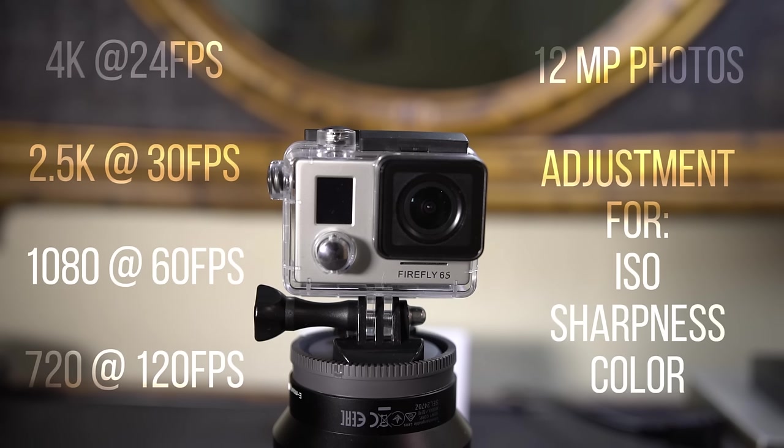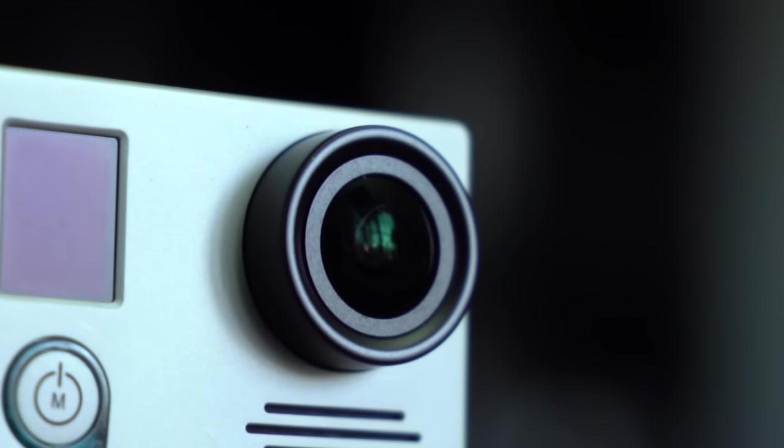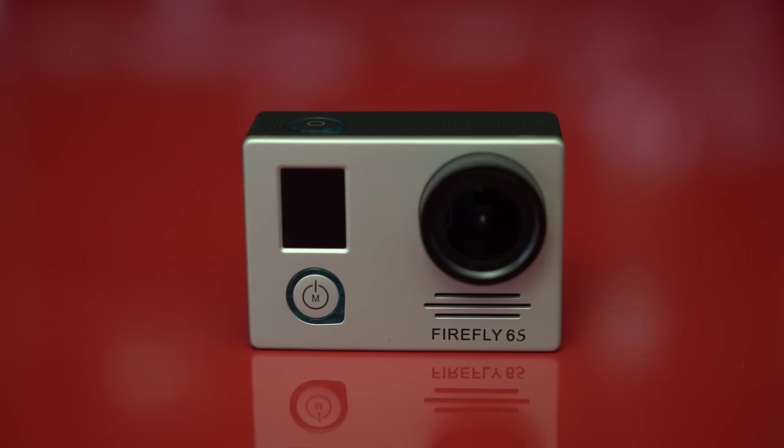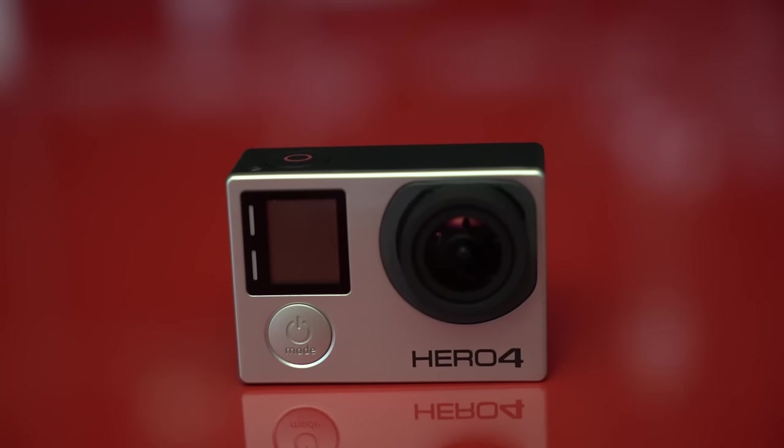Compared to the GoPro, these specs look pretty expected. I mean, let's be honest, it can do 4K video at 24 frames a second, it can do 1080p at 60 frames a second, which is pretty much what the majority of people want these days. Now just because the camera can shoot high resolution video doesn't mean it's going to look good. The best way I knew to test this out was to go grab my other 4K capable action camera, aka GoPro 4 Black, and see the difference.